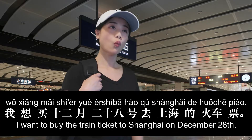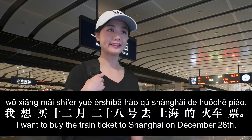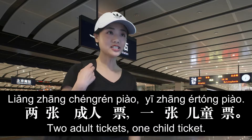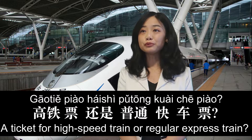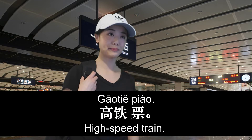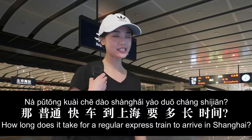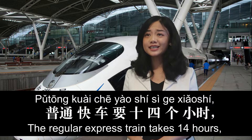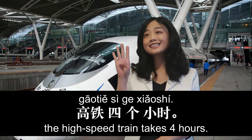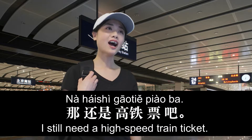Hello, I want to buy the train ticket on the 12th of December 28th — two people, one student ticket. The train ticket or the regular train ticket? The train ticket. The train ticket is sold on the 28th of December. The regular train takes 14 hours; the high-speed train takes 4 hours.